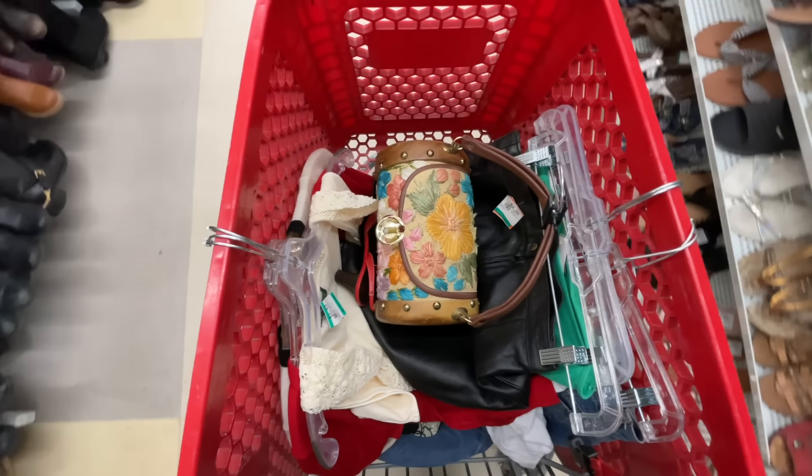Now let's go home for the try on haul. Okay, so we are back home now. I have everything I got right there. I didn't necessarily style all of these things for the 2000s, but I just kind of went with whatever I thought was cute. So let's get into the haul.